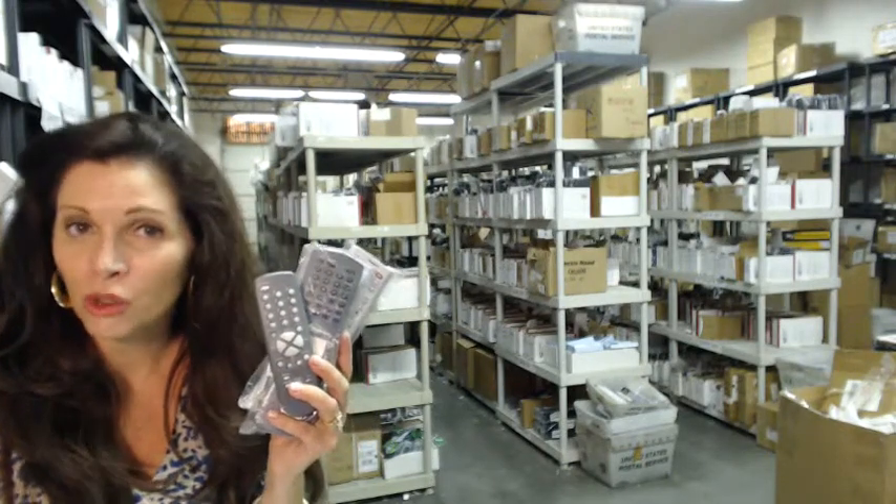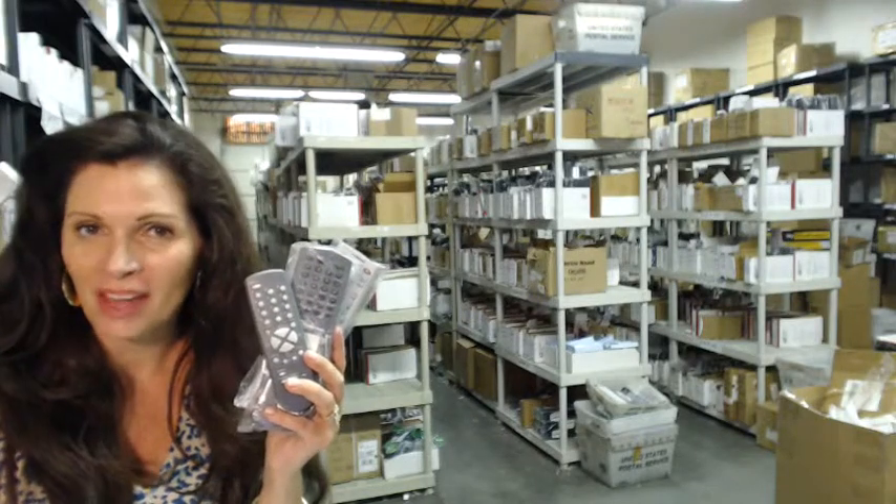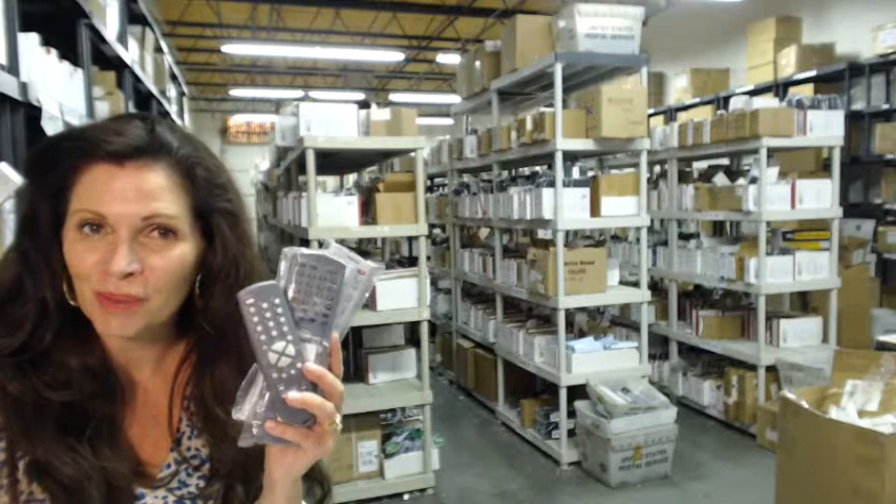So you need to order a Toshiba remote control like one of these, or one of the many that we have in our warehouse. Click on the link below, order it, and it ships today.